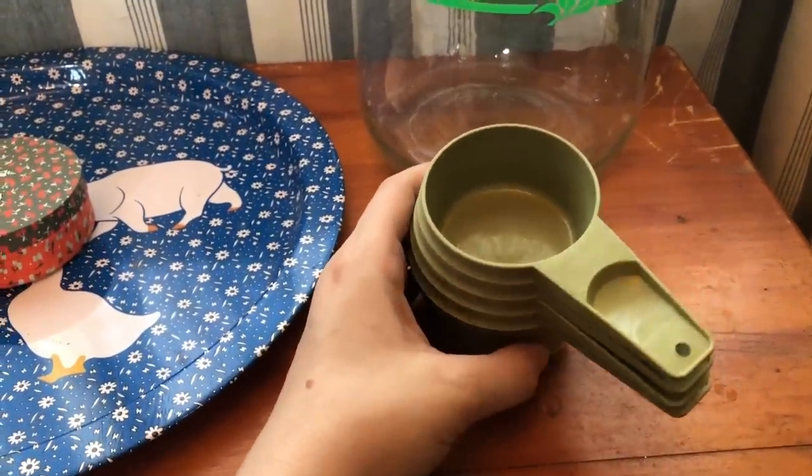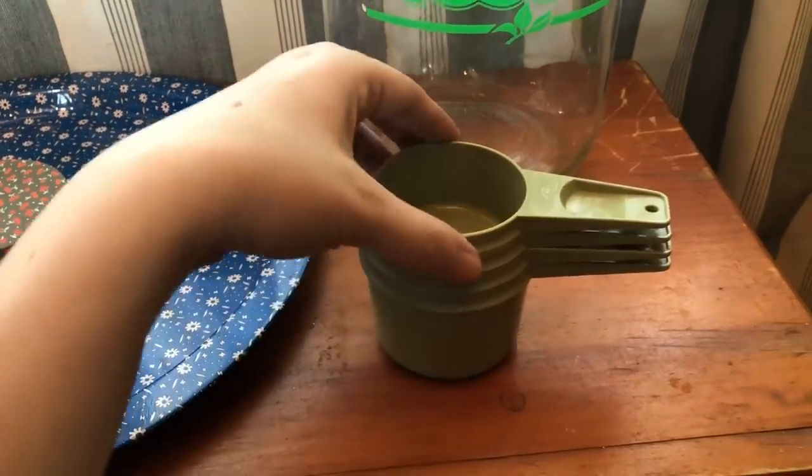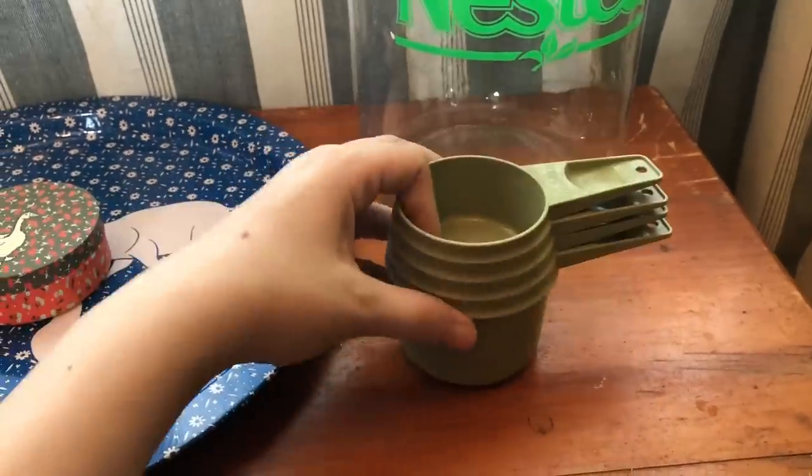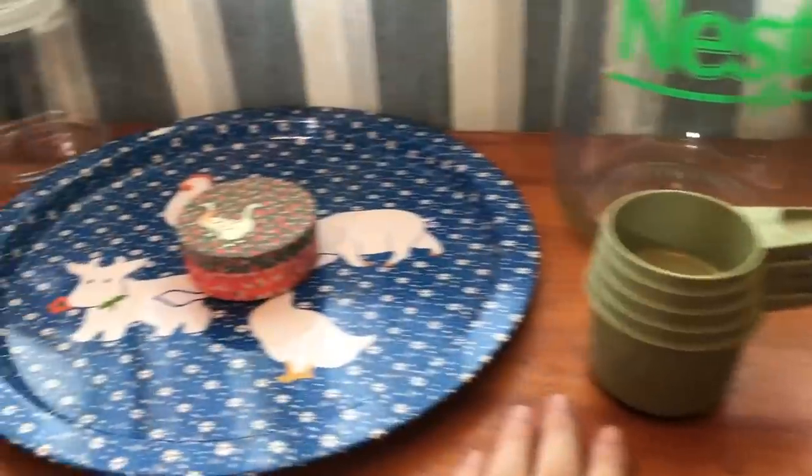These were in the free box — some Tupperware measuring cups in that really nice avocado green. I thought that was a great find for free for sure.